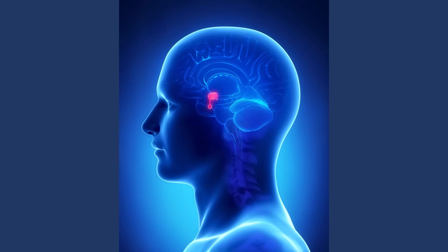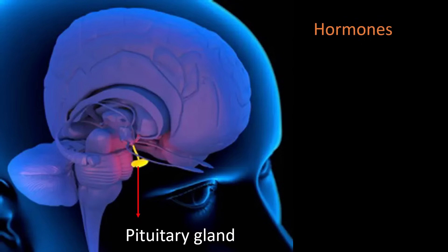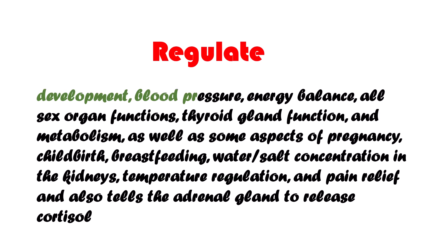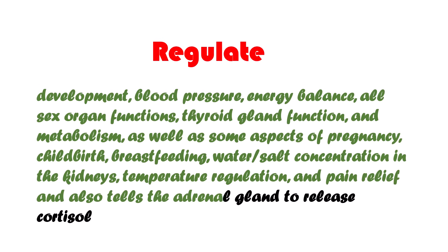Next is the pituitary gland, also known as the master gland. This tiny gland sits at the base of your brain and controls other glands like a boss. It releases hormones like prolactin, TSH, FSH, and GH that regulate development, blood pressure, energy balance, all sex organ functions, thyroid gland function and metabolism, as well as some aspects of pregnancy, childbirth, breastfeeding, water-salt concentration in the kidneys, temperature regulation, pain relief and stress. It also tells the adrenal gland to release cortisol, our energy and stress manager.